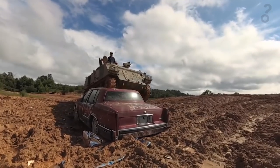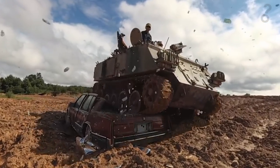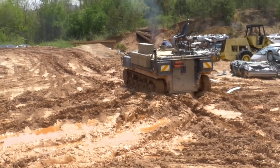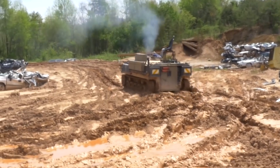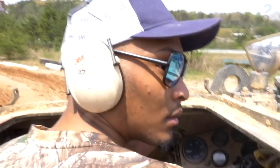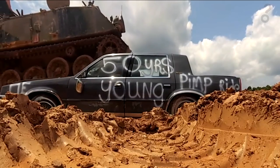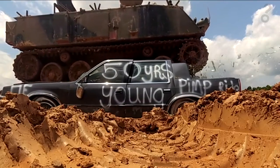If driving a tank sounds like your thing, you could also drive a tank and crush a car. There aren't too many places in the United States where you can drive a tank unless you're in the military — there's Texas, Minnesota, and Vegas where anything goes. And of course here at Tank Town USA. Tons of people come here to test their tank driving skills.